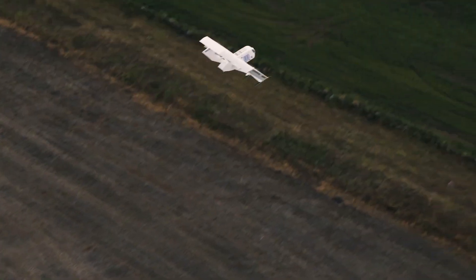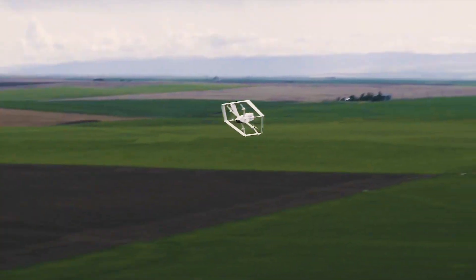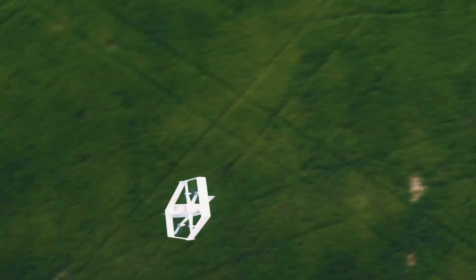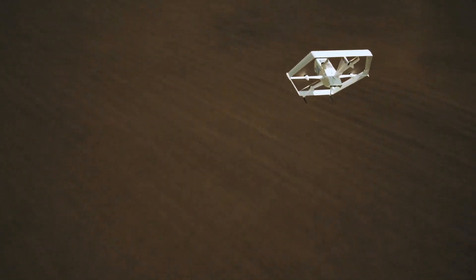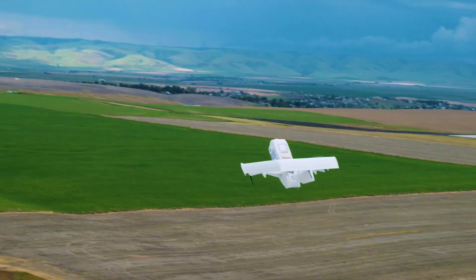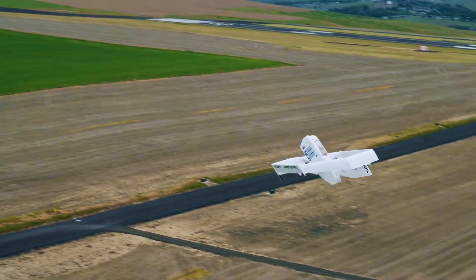It says this unmanned aircraft will be lighter and smaller, but offer increased range, improved safety features, and interestingly, an ability to fly in light rain. The company's previous drones weren't designed to be waterproof, but this suggests its latest will have some level of resistance to H2O, which will enable it to carry out deliveries more often.